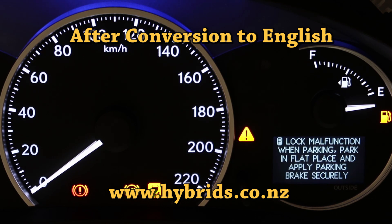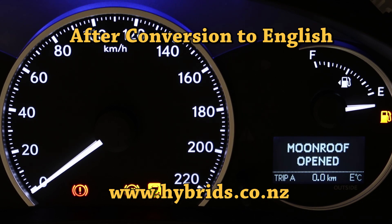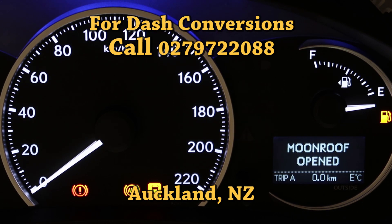Apart from normal driving conditions, any warning messages related to system faults will now pop up in English. Thank you for watching.